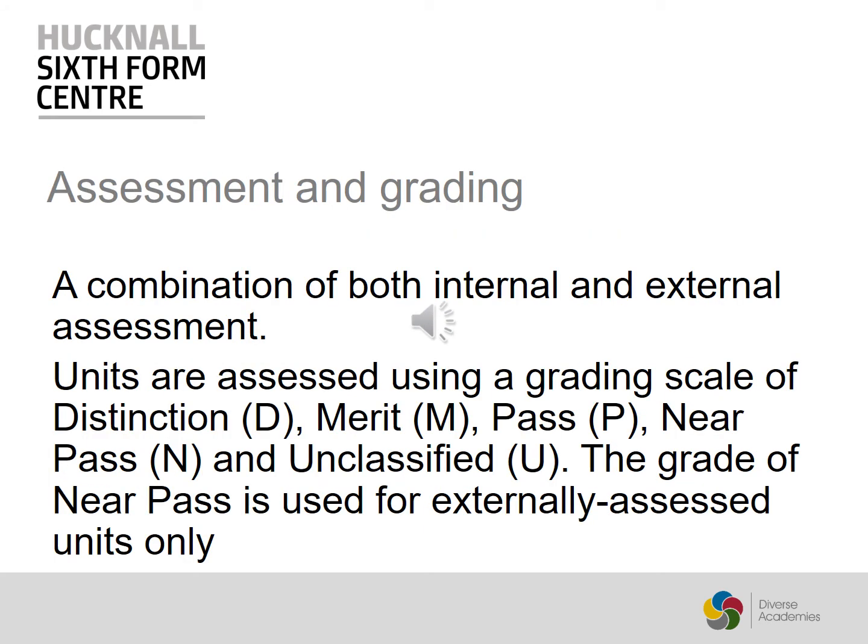During this course, units are assessed and given a grade on the scale of Distinction, Merit, Pass, Near Pass, and Unclassified. The grade of Near Pass is used for externally assessed exam units only.